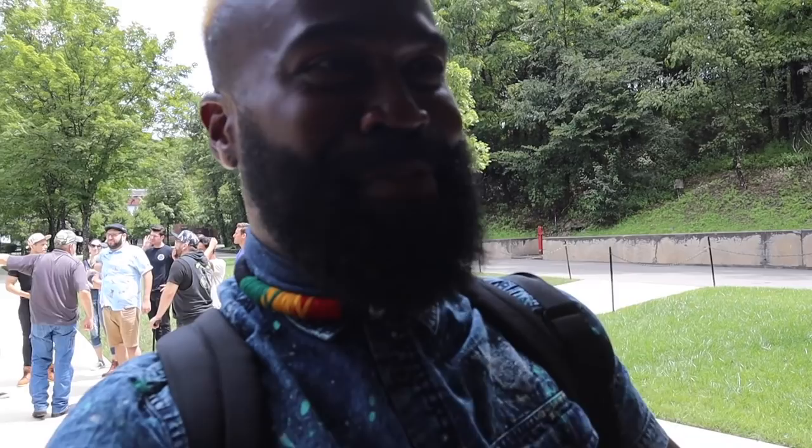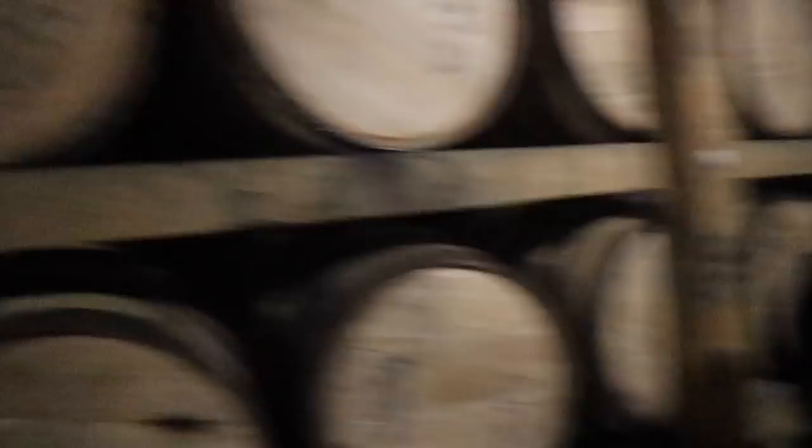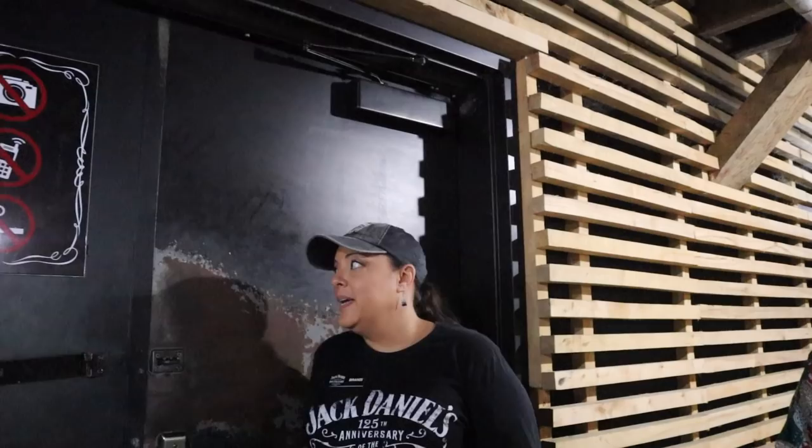We just finished tasting here at Jack Daniels. Now we're about to go to the barrel house. Brandy has a special key to the barrel house — Brandy is the plug. Oh, it smells so good in here. It smells like my grandma's house. Here is where they've done renovations. Wow, this is cool. These are private tastings that they have here.